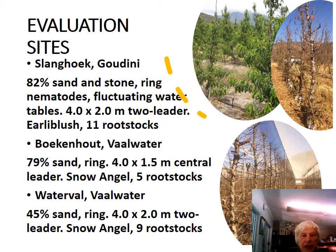The other site, also a sandy soil, was at Boekenhout Waterfall, with 79% sand, and ring nematodes also present. We planted a 4 by 1.5 meter central leader system. Snow Angel was the scion, and we used five rootstocks.